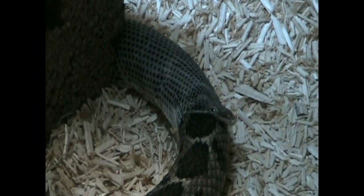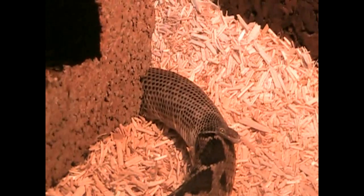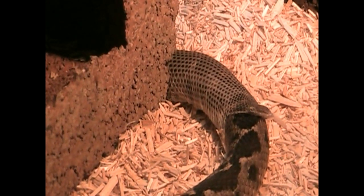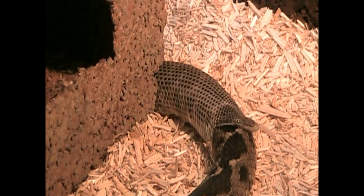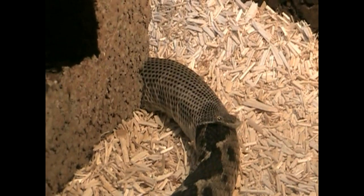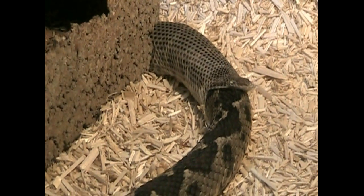The snake is going through the shed skin. I'll turn this light back on. And shedding itself. As you can see, the head part and the eye caps are already off and the rest of the snake is coming through.